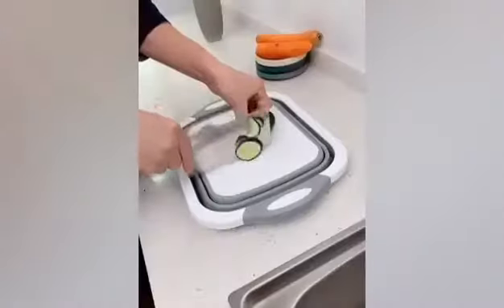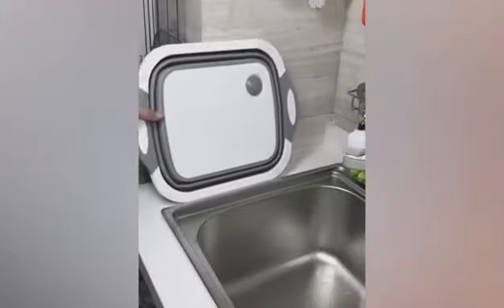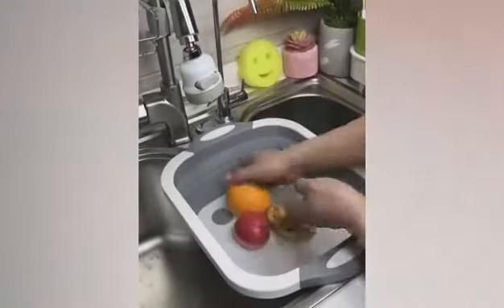Multifunctional: can be used as a washing basket or as a chopping block. Collapsible and portable, designed for easy storage when not in use.